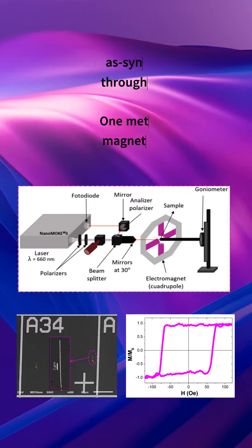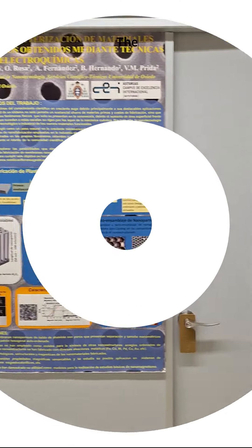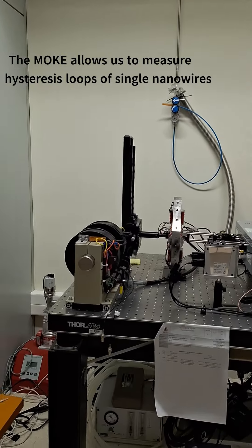The magnetic characterization of the as-synthesized nanowires can be conducted through different techniques. One we commonly use is the MOKE. Although there are numerous other techniques at our disposal, the MOKE allows us to measure the hysteresis loop of single nanowires.